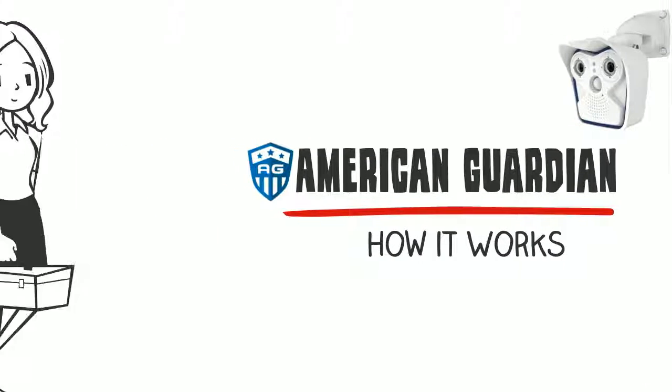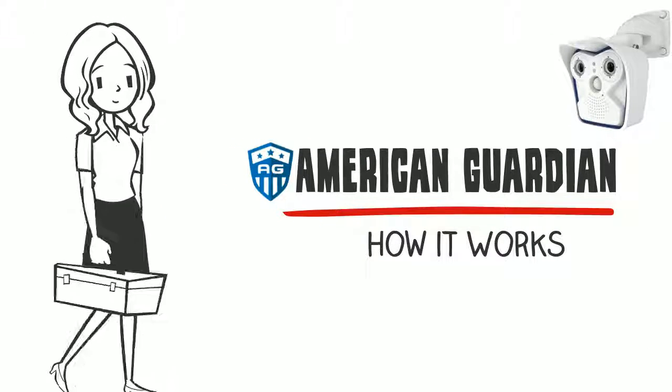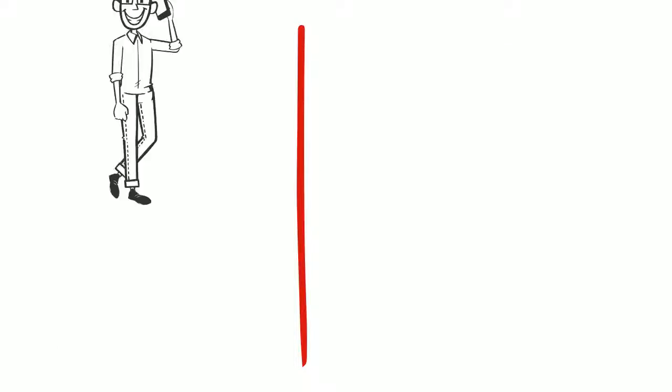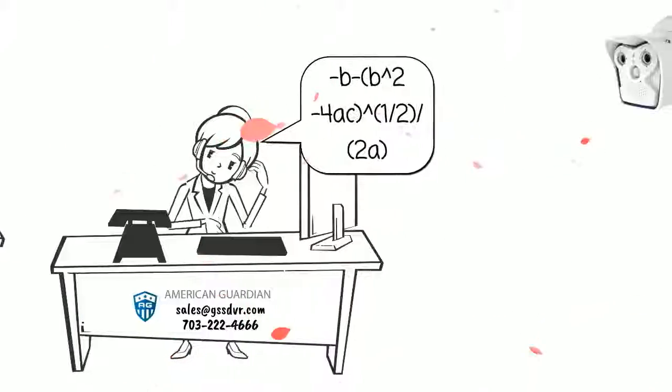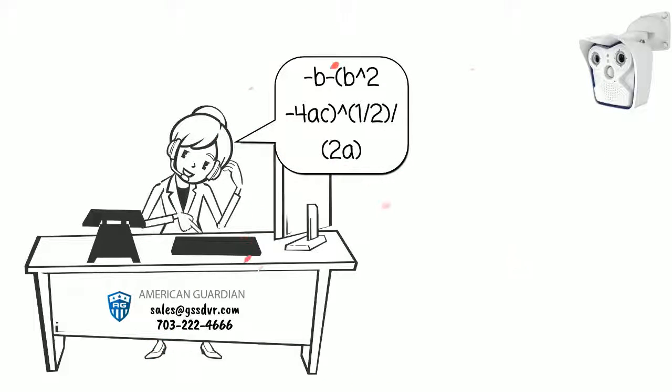Getting an American Guardian surveillance robot is straightforward and pain-free. You can contact our specialists via telephone or email to receive a preliminary proposal for the exact number of American Guardian robotic cameras you want guarding your assets.